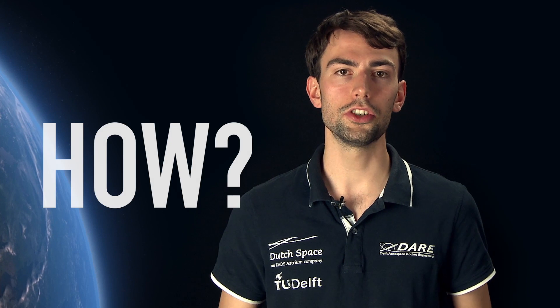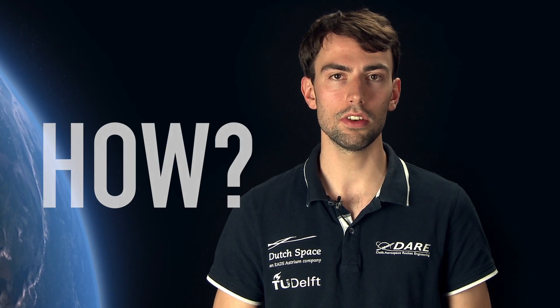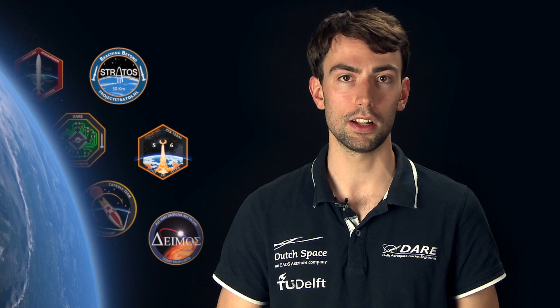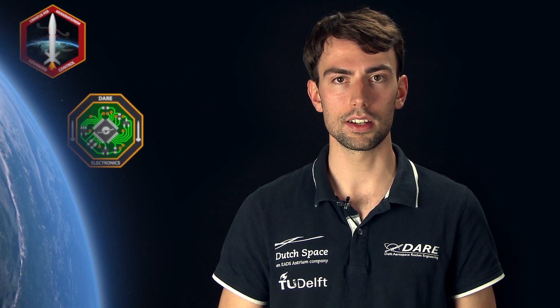So how are we going to achieve this? To streamline our efforts, we divided ourselves into nine technical teams that individually work on different aspects of spaceflight. Examples are Advanced Control, Stratos 2 Plus, a scientific ballooning team, a team dedicated to electronics, and one team each for solid, hybrid and liquid propulsion. In this first video blog we will focus on the brain of a rocket: electronics and advanced control.